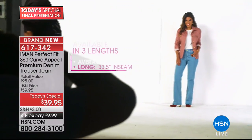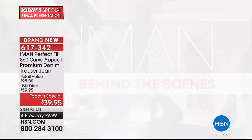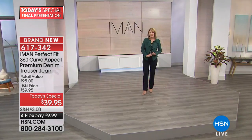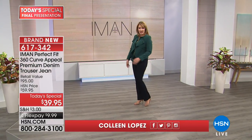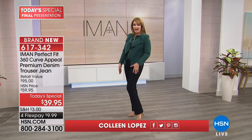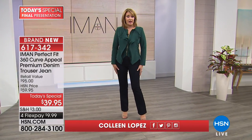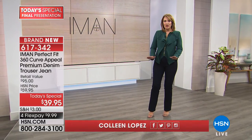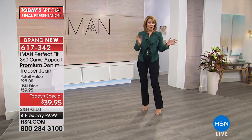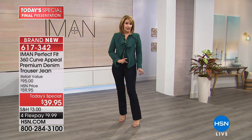The tall goes to 33 and a half inches on the inseam, so 29 and a half for short, 31 and a half for average, 33 and a half for tall. You pick the length you want. You might want to get a couple different lengths depending on how you like to accessorize — what types of shoe heights and heel heights you like to wear.